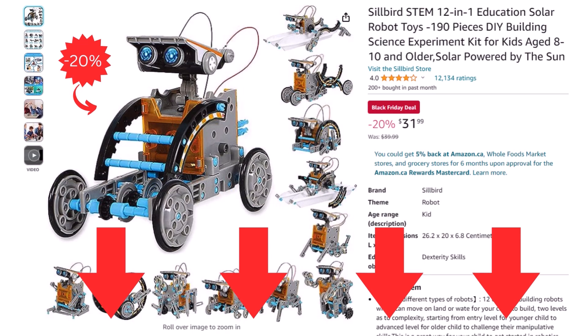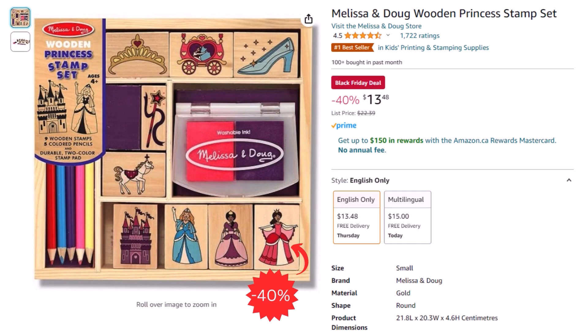You can find a link to all of these amazing offers down in the description. For another gift idea, you can get the wooden princess stamp set for just $13.48 after a big 40% discount.